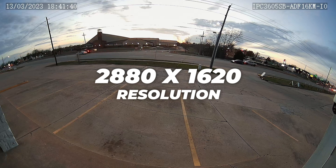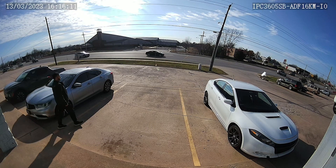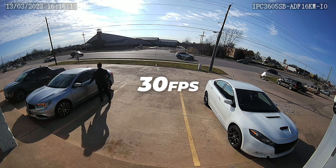With these wide angle cameras, you get a choice between a 5 megapixel turret and a 5 megapixel bullet. Apart from the obvious distinctions that come with being two different form factors, these NDAA compliant cameras share the same specs and features. They both have a 2880x1620 resolution and can record at 30 frames per second for silky smooth footage.